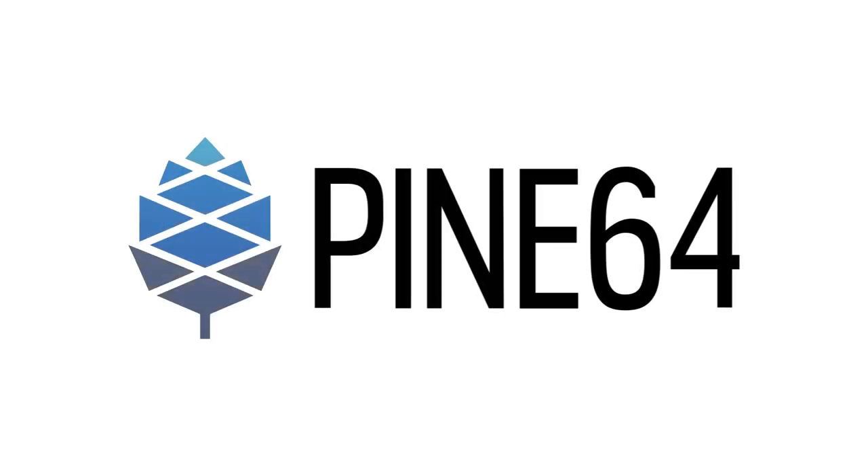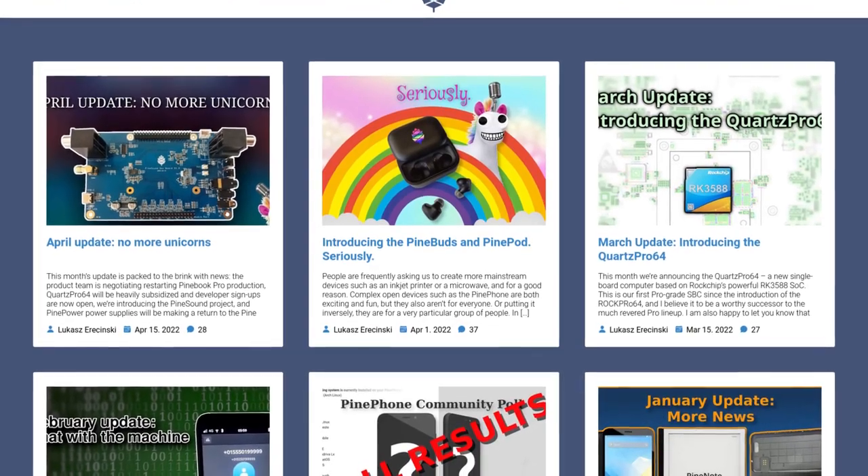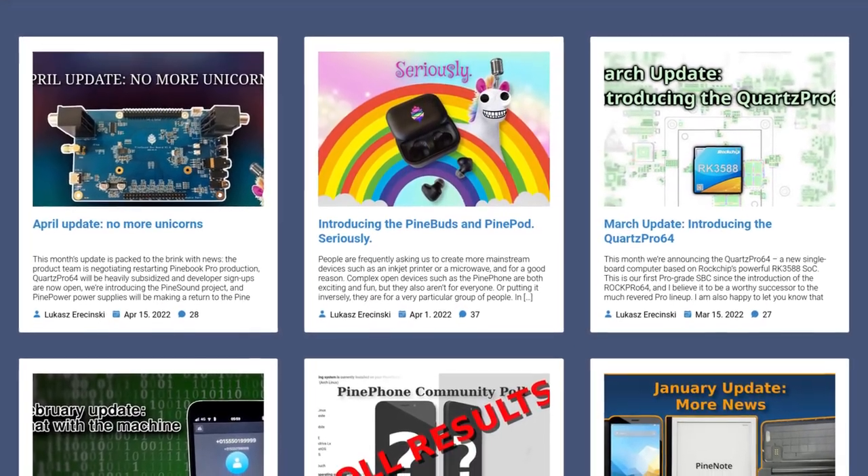This week we are bringing back the Pinebook Pro, introducing the new Quartz64 Model B, and the PinePhone Pro has had some progress on the camera. This is the video version of the community update so it won't include everything, but it will give you a synopsis.